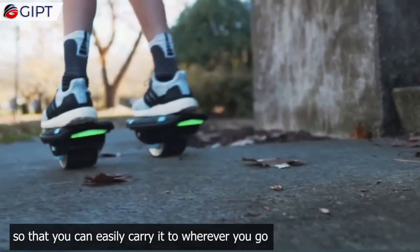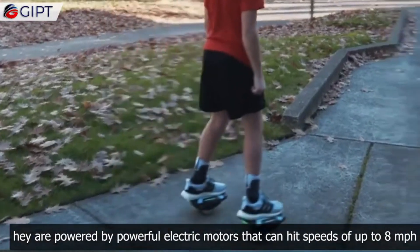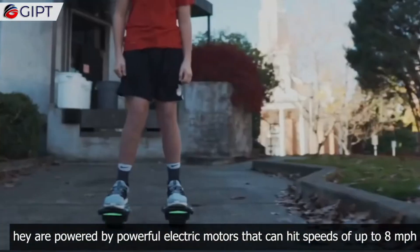Their sturdy construction guarantees they can withstand the wear and tear of everyday use, and their small size makes them convenient to transport.